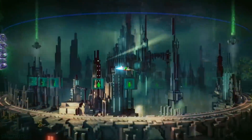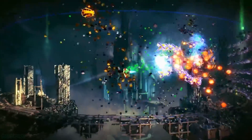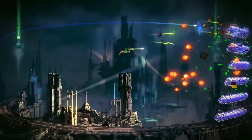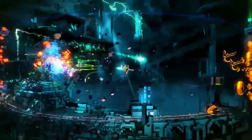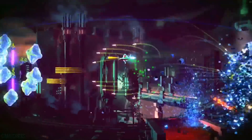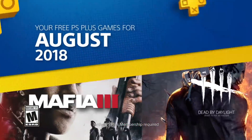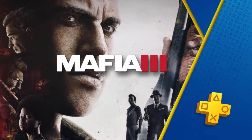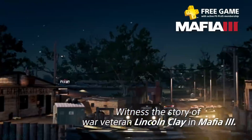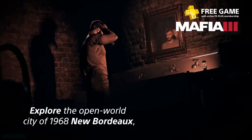PlayStation Plus has had a pretty mixed reception going back as far as the PlayStation 4's launch. Many gamers would agree that paying to play online isn't what it should be, and I'm definitely in that same boat. But given the climate we're in, we have to pay to play online not only on PlayStation with PlayStation Plus, but on Xbox with Xbox Live and now even on Nintendo Switch.